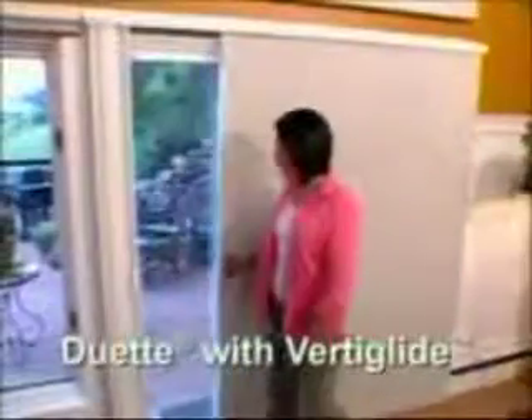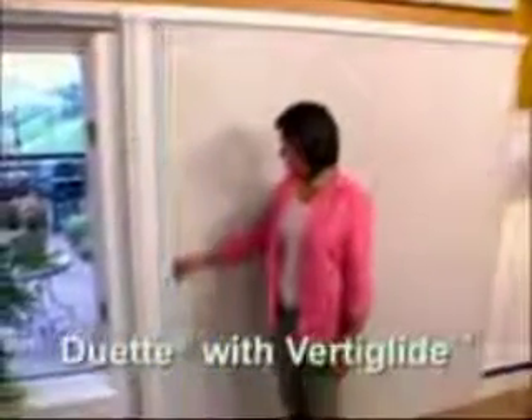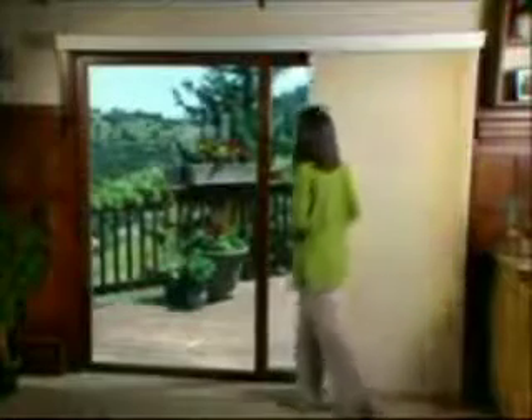Duet Vertiglide is truly in a class by itself, offering the fashion and function of a honeycomb shade but in a vertical application. Duet Vertiglide is ideal for sliding glass doors, large window expanses, French doors, even room dividers. Operate the shade in the same orientation as your slider, and it stacks to just six and one-half inches, even on the largest shades.